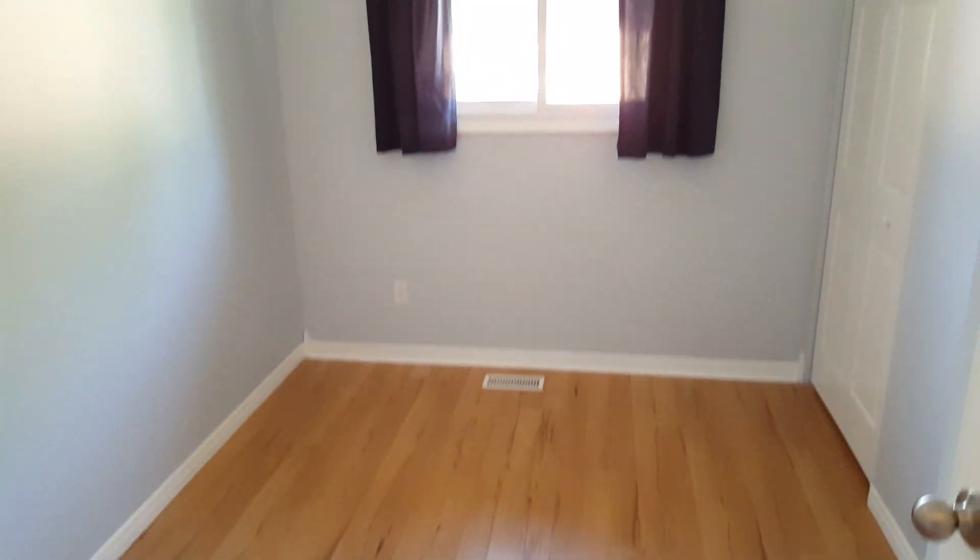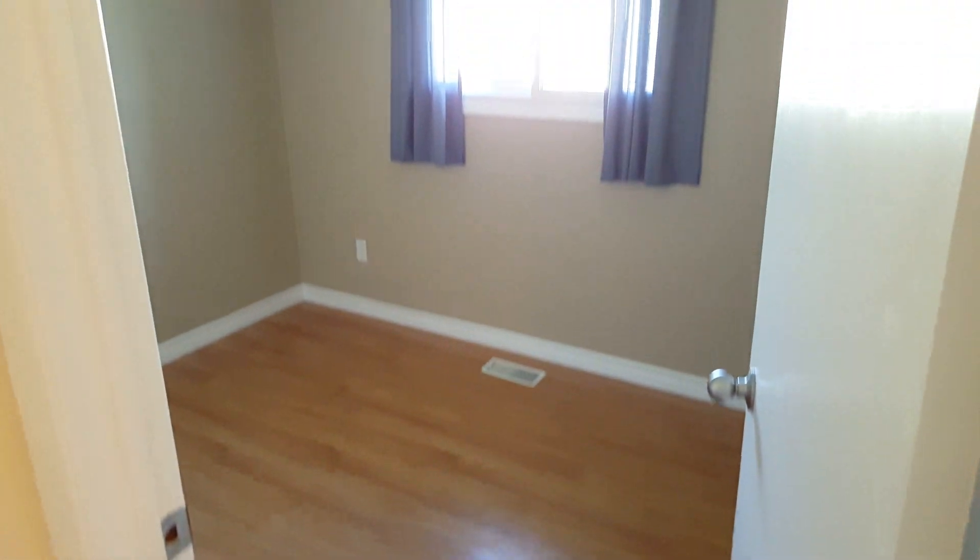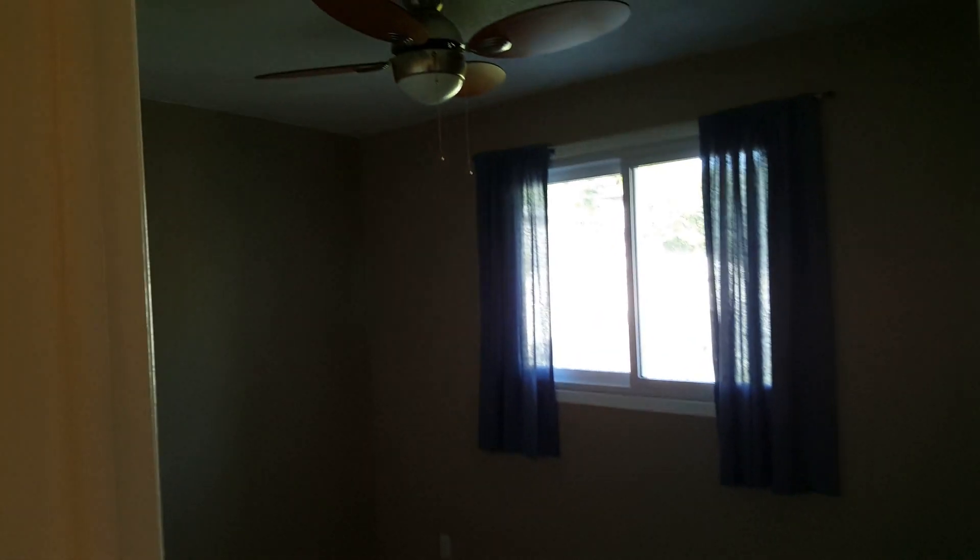The bedrooms are good-sized with decent closets, and it looks like everything's been painted — already really good. There's not too much more to show up here, but the basement we're probably going to be doing almost a full gut, so let's go take a look at that.